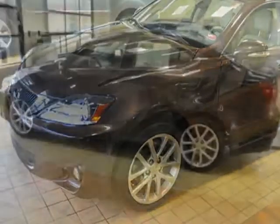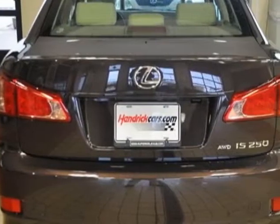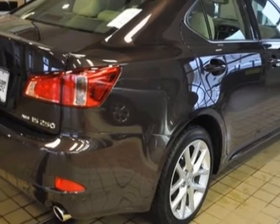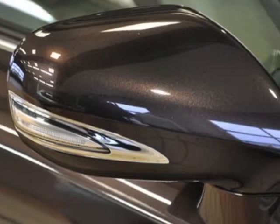This IS 250 boasts a 2.5 liter engine and has a 6-speed automatic transmission. Additional options for this vehicle include the dynamic auto leveling headlamps with daytime running lights, premium package value addition, and the preferred accessory package.